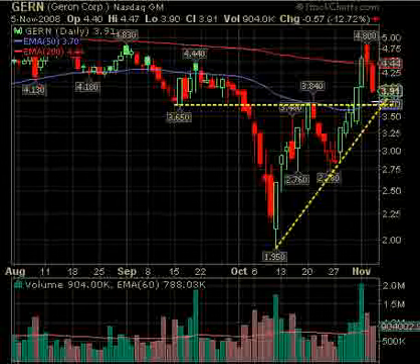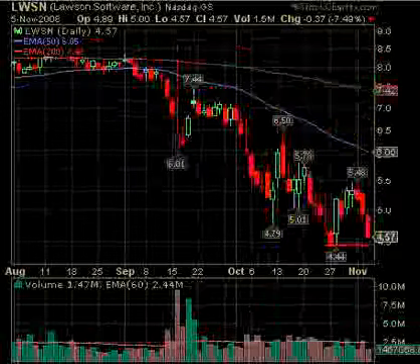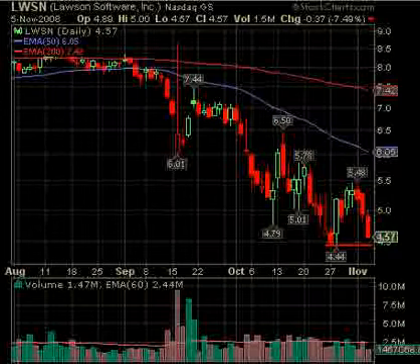GERN looks like a possibility. And we have one more short — LWSN under $4.44. We need increased volume. This lower volume indicates a possibility it's going to bounce there as it did before, so it could be a double-bottom bounce. If the market turns around and this gets down there and holds, you could play it for a long bounce, but I don't like the setup for that because the volume wasn't good on the up. Under $4.44 could be a short. So those are our additions.